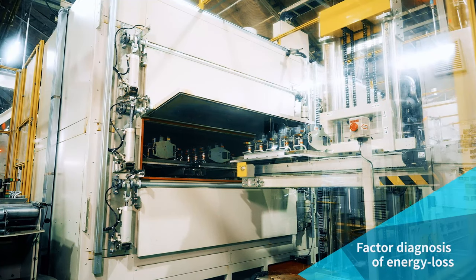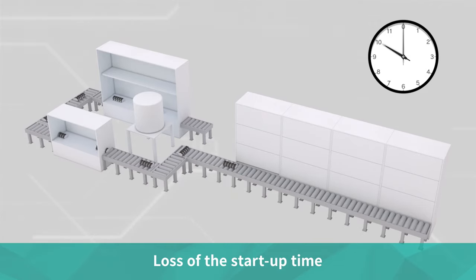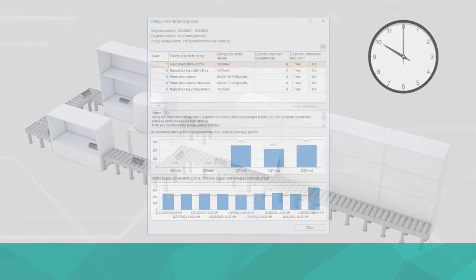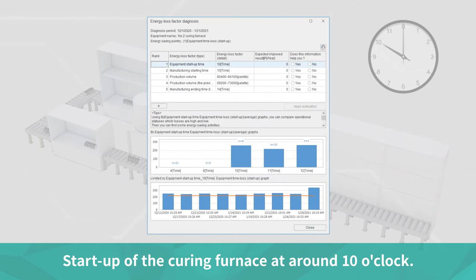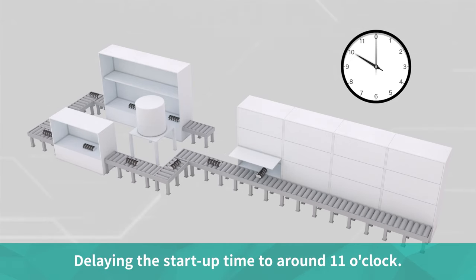After that, we diagnosed the energy loss factors. Regarding the first identified item — the loss of the startup time of the curing furnace — the main factor indicated was the startup of the curing furnace at around 10 o'clock. Based on Echo Advisor's advice, we checked the startup time and the graph for the days when the loss was very large. Because of our lunch break, we interrupted product input, causing the curing furnace to sit idle waiting for input to resume. In order to eliminate the idle time, we found we could improve the operation by delaying the startup time to around 11 o'clock.